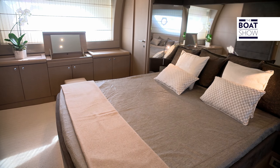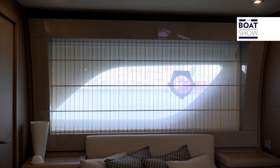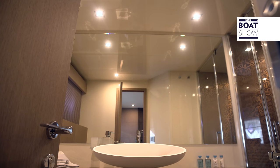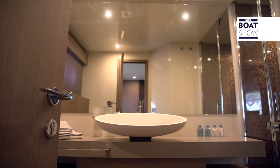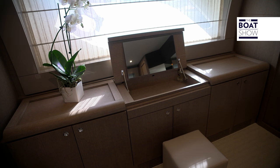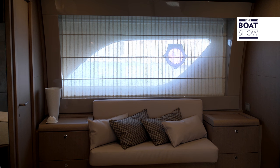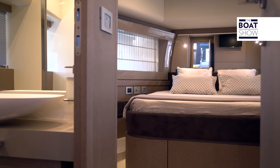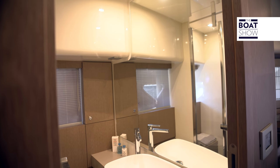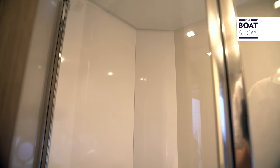The master suite, amidships, is very spacious. The windows are decorated with frames that emphasize their design. There are walk-in closets and a bathroom with a beautiful shower space. For her, there is a vanity area, and for both, a love seat. The VIP guests are housed in the bow, in a cabin of the same style, with a queen-size bed and a private bathroom with separate shower.